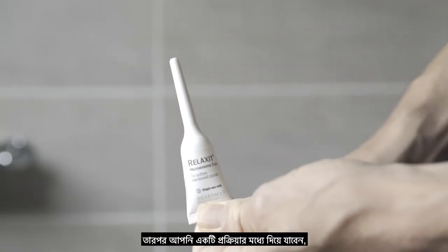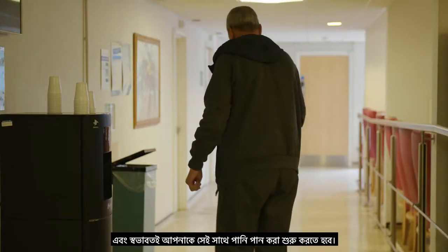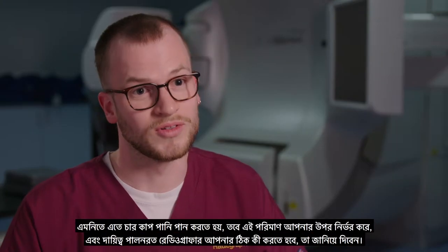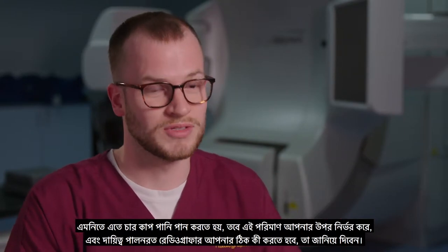Then you'll go through the process of using your enema, which helps to flush your back passage, and you should start to drink your water as well. It's four cups of water usually, but it depends on where you are and the radiographer in charge will tell you exactly what to do.